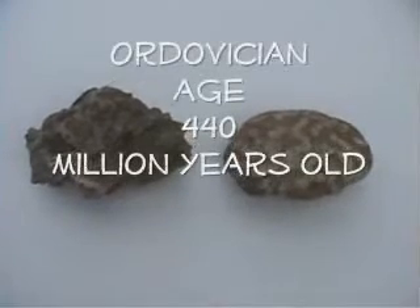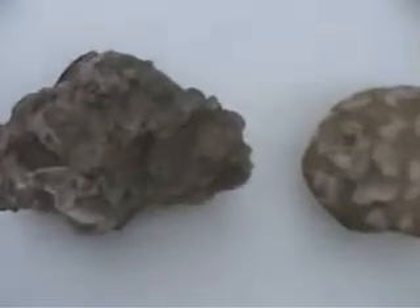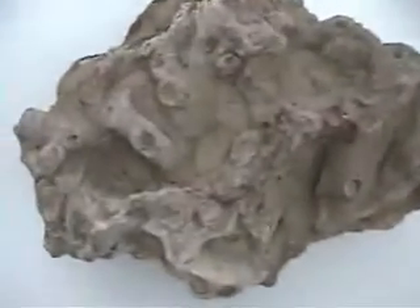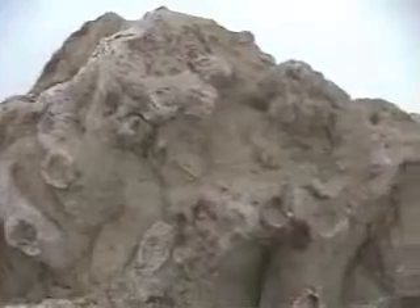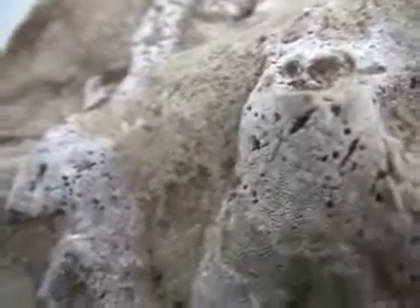These are both whole bryozoans. The one on the left was found straight out of a hillside and you can see the arms and the branching arms of this bryozoan. There's a lot of matrix in between the arms, but it's very rough edged and very life-like, and we have some detail of the external arms. We can even see the borings of snails on some of these arms.